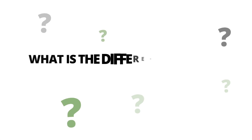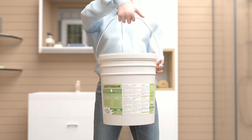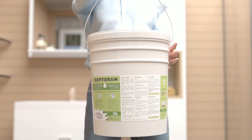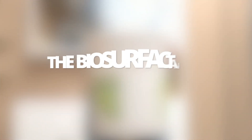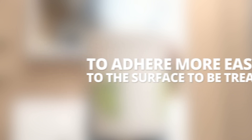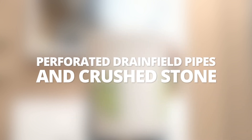What is the difference between the two shock treatment products, Septidrain and Septimax? Since Septidrain contains a biosurfactant in addition to the liquid bacteria, it is normally used first in the shock treatment. The biosurfactant allows the bacteria to adhere more easily to the surface to be treated. Septidrain can therefore effectively clean perforated drain field pipes and Crestone.